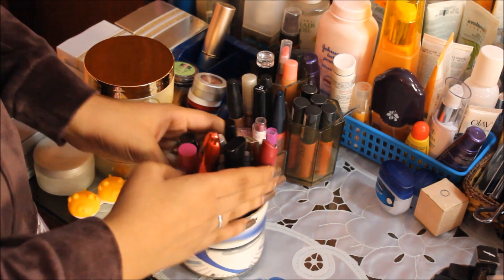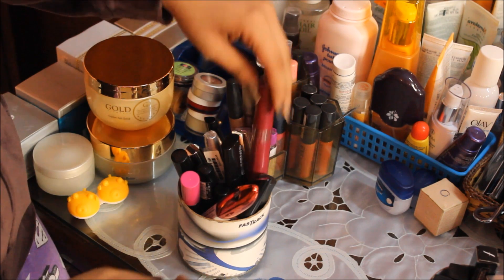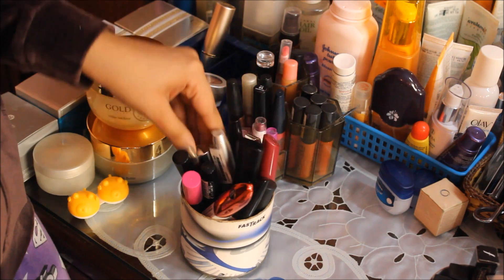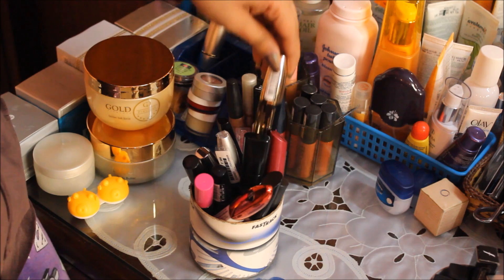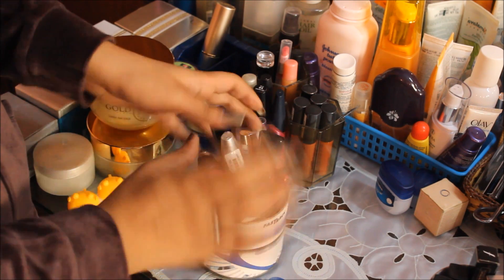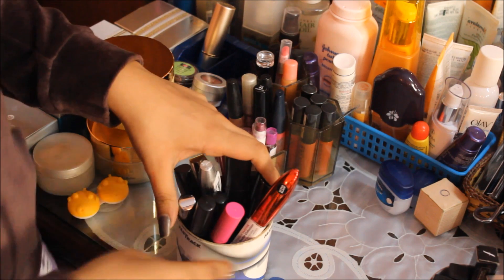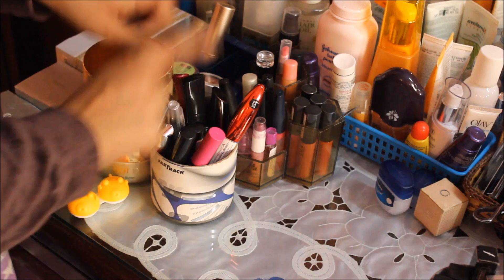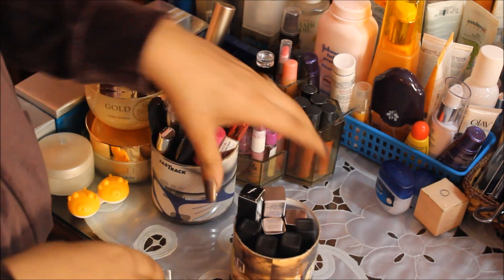Here are all my mascaras — I don't own any others. I have Oriflame, MTV, Blue Heaven, Colorbar, Lakme, Maybelline, Color Essence, L'Oreal, MUA, Oriflame, Debora Milano — probably around 10 to 12 mascaras. That's more than enough because mascaras tend to dry out really quickly. I use whichever one I can grab on a given day.